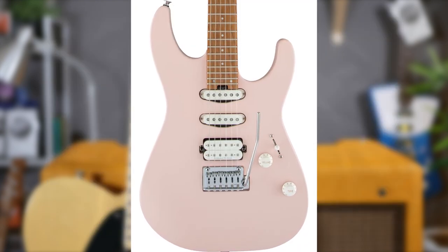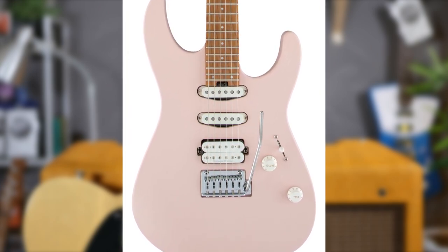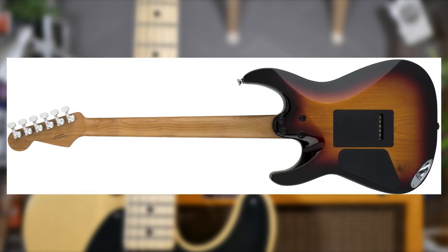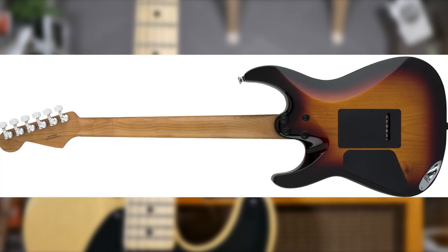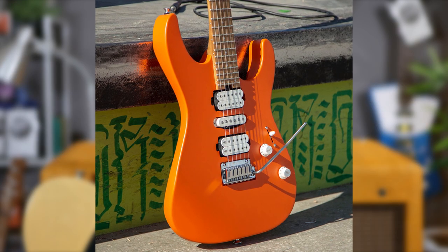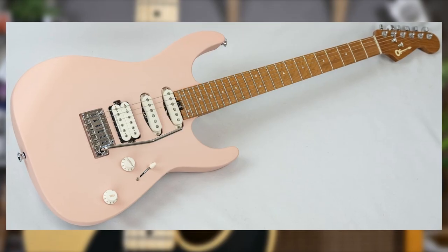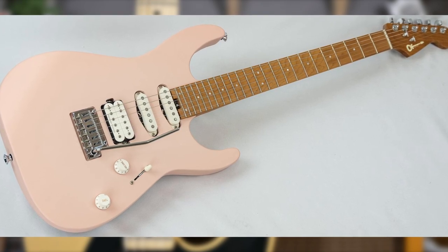Baked maple border neck, satin finish, HSS pickup configuration for maximum versatility, upside-down jack output to cater for wrapping the cable around your strap, locking tuners, compound radius board for comfy chords down low and smooth soloing up high, luminlay side dots — and to top it all off, the instrument comes in the greatest finish of all time: shell pink.